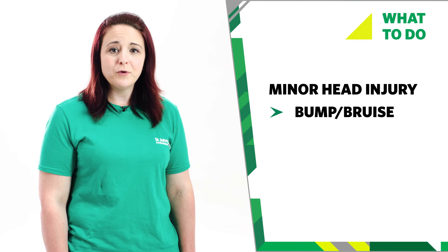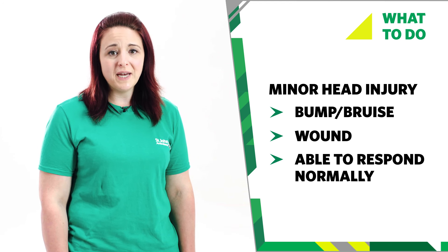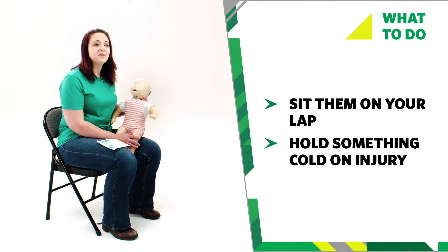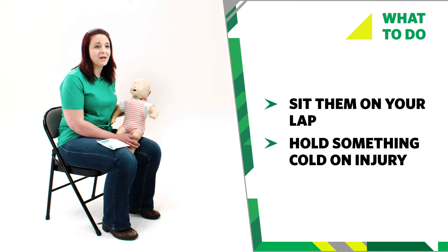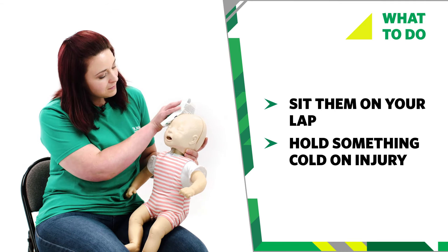Sometimes a fall can cause a head injury. If your baby has a minor head injury, they may have a bump or bruise to the head and a wound, but they're still able to respond normally. If you think your baby has a minor head injury, sit them on your lap and hold something cold against the injury to help the swelling, like an ice pack or a frozen bag of vegetables wrapped in a tea towel. Do this for a maximum of 10 minutes.